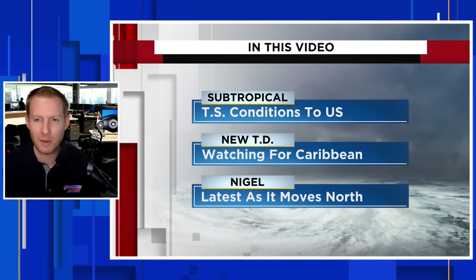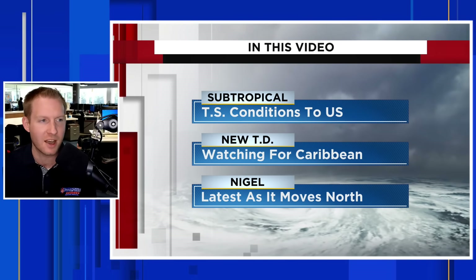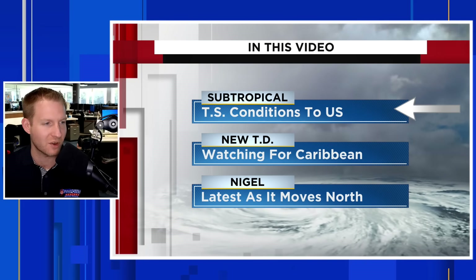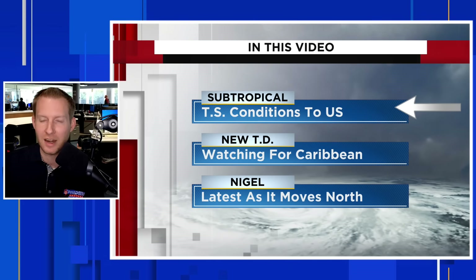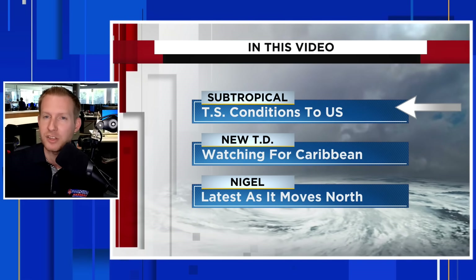We have two things in the tropics and subtropics that we are keeping a close eye on this Wednesday, September 20th. I'm certified meteorologist Jonathan Kegis. We're first going to talk about this little coastal low that could become a subtropical storm off the southeast corner of the U.S., but bring tropical storm conditions to the United States. I'll break that all down in just one second — it's all semantics and meteorology behind that.